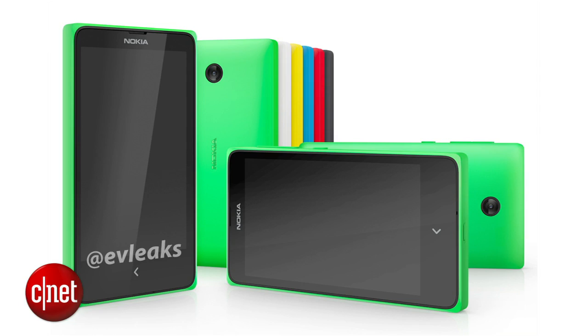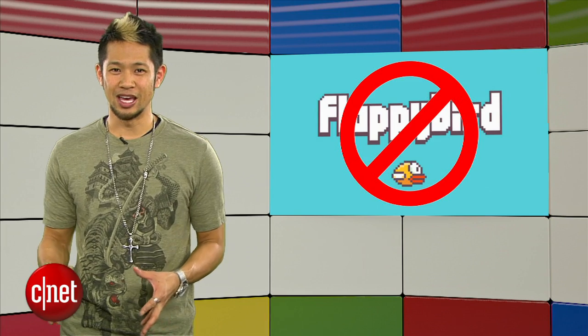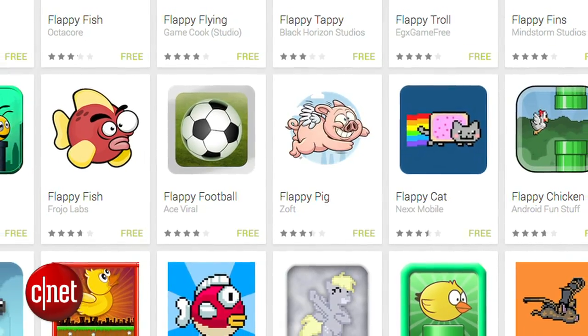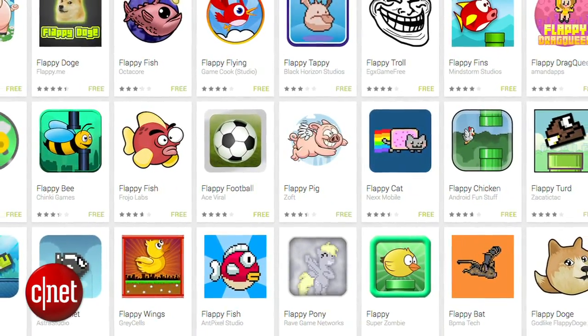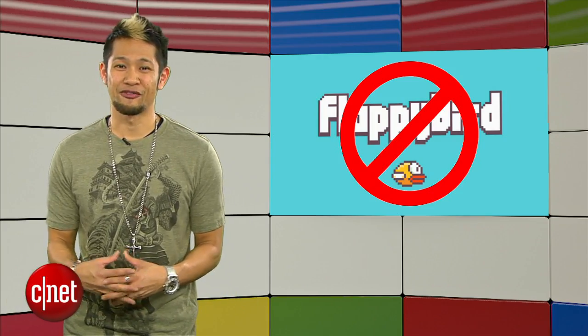If you thought the whole Flappy Bird tale was over, it's not. Google is now rejecting apps that are using the word 'Flappy' in their title in an attempt to ride Flappy Bird's tail feathers. The Play Store has been hammered by clones, with over 240 results based on the popular game. So if you're still trying to get your game through, Google has now blocked that from happening.